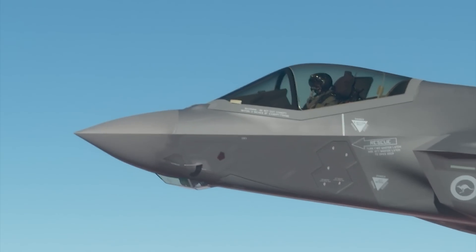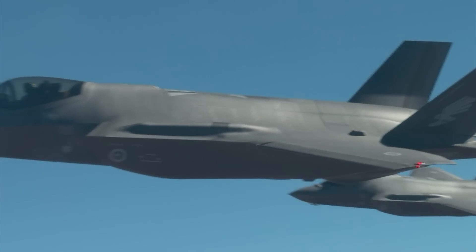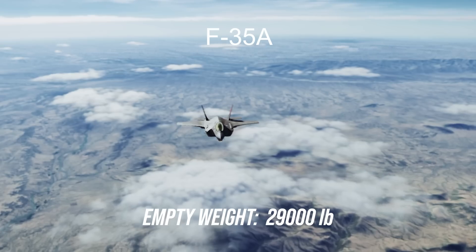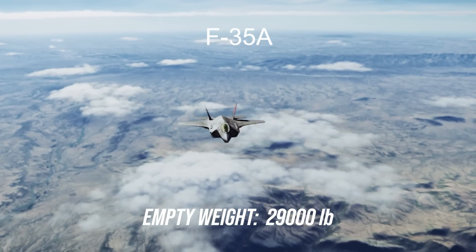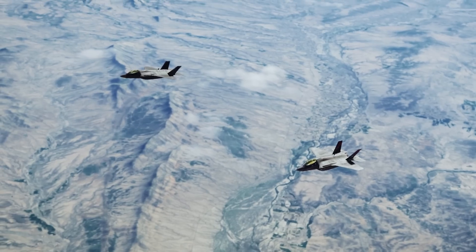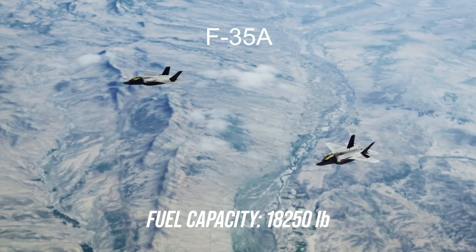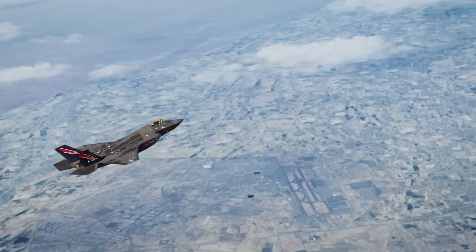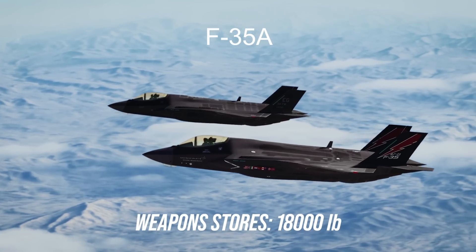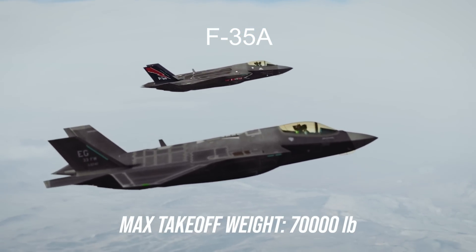The F-35A is the only one of the three main variants to feature an internal gun, which adds a layer of complexity but maximizes air-to-air and air-to-ground capabilities should other weapons fail. The A variant is the lightest of the three, with a dry weight of around 29,000 pounds. It holds 18,250 pounds of fuel internally — almost three times what an F-16 can hold internally. It also has a weapons stores capacity of 18,000 pounds, and is rated for a maximum take-off weight of 70,000 pounds.